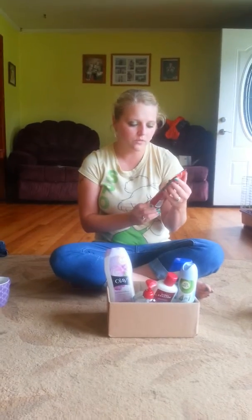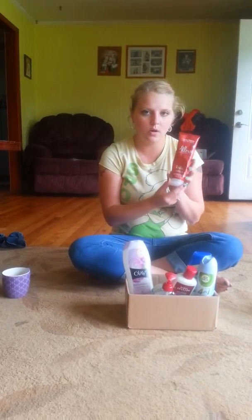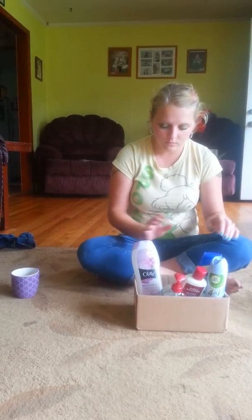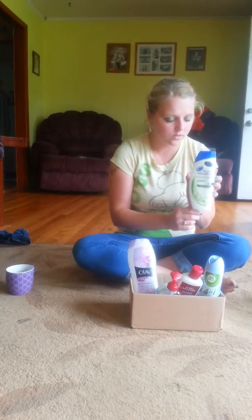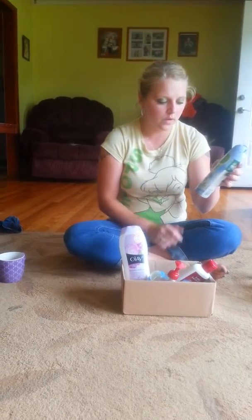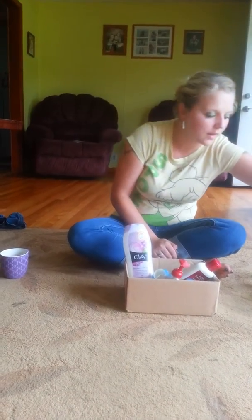Then we have the John Frieda Full Body Shampoo. It's okay. Then we have Head and Shoulders 2-in-1. Another one is the Air Wick Air Freshener. I like that scent pretty well.